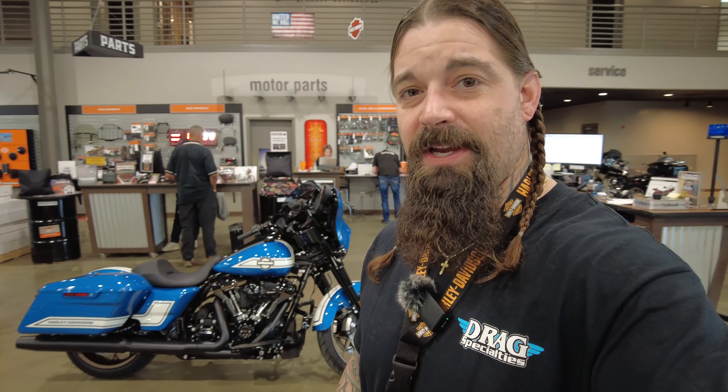All right, you guys. So as I promised you earlier, I was going to get you a walk around of the Fast Johnny. It's the Street Glide ST that we got in the other day. The bike is absolutely gorgeous. The colorway is amazing, and it's that huge nod back to the heritage of Harley Davidson racing.